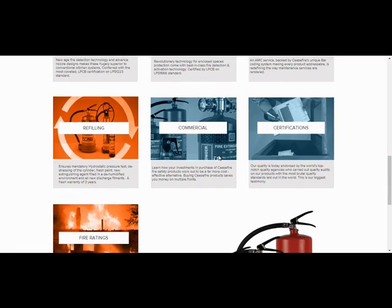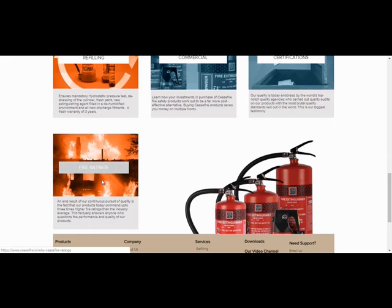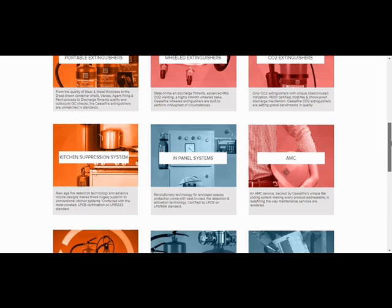There is also a value-for-money section covering the commercial aspect — how a Ceasefire product may look expensive but is not as expensive as it appears, and what kind of value a customer gets for that amount. The page also covers certifications and fire ratings.